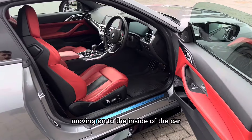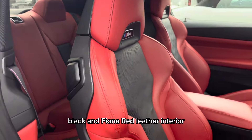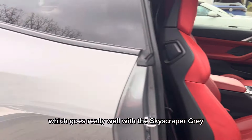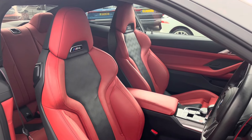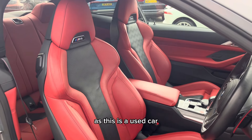Moving on to the inside of the car. This is the beautiful two-tone black and Fiona red leather interior, which goes really well with the skyscraper grey metallic paint. This interior is all in great condition, however there may be some slight signs of wear and tear, as this is a used car.